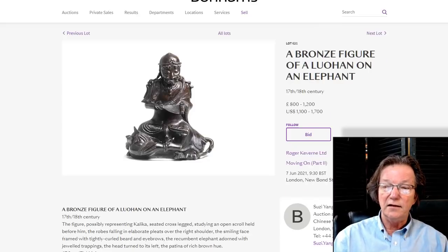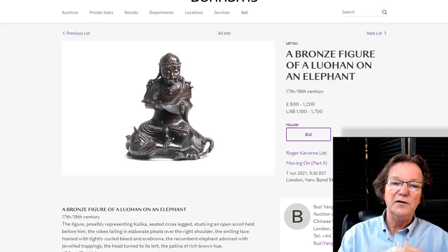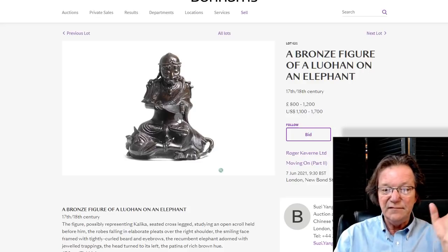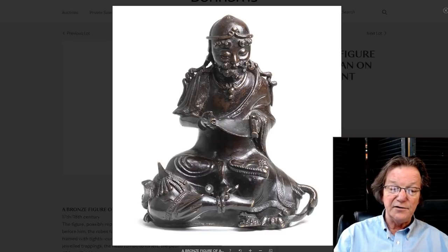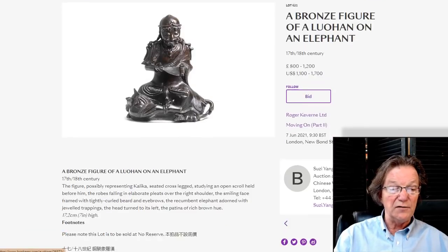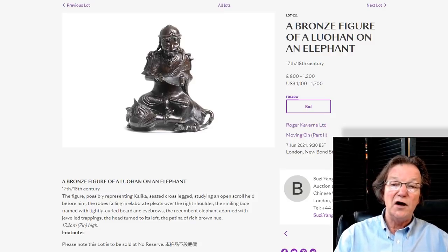This is the Lohan on the elephant. There was some speculation it might be Kalika, though Kalika is typically a female goddess, with later male versions as well. It's a very nicely done piece with great patina. I love how they styled the elephant at the bottom — he almost has a head like a bird. There's nice beadwork running around the bridle, the feet are beautifully articulated, and the figure holds a scroll reading it. Just a lovely little bronze at 7 inches high. Estimated at $1,000 to $1,700, also probably Kangxi period.